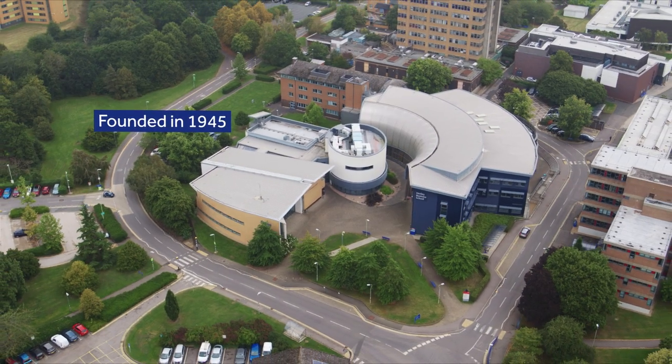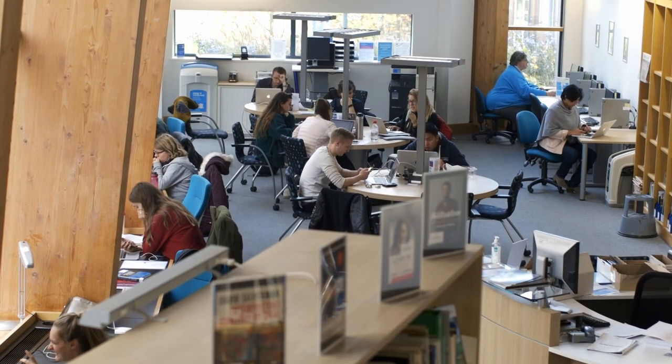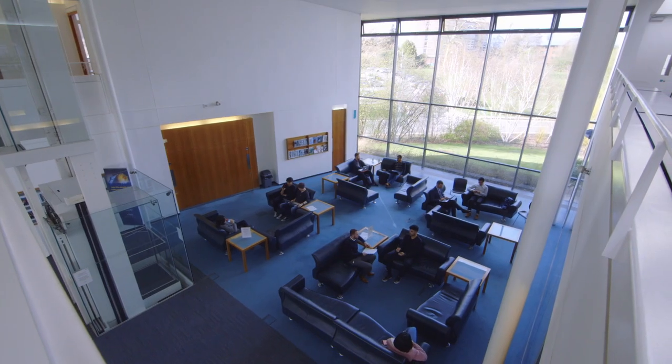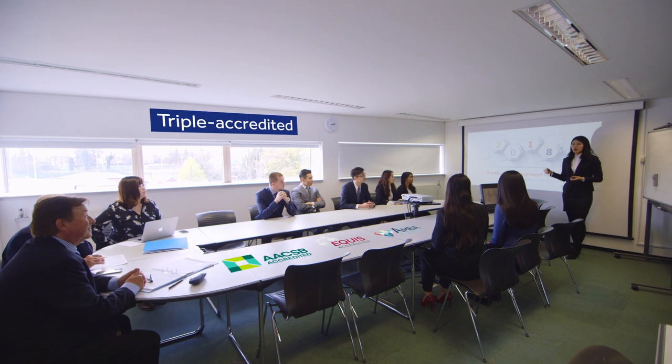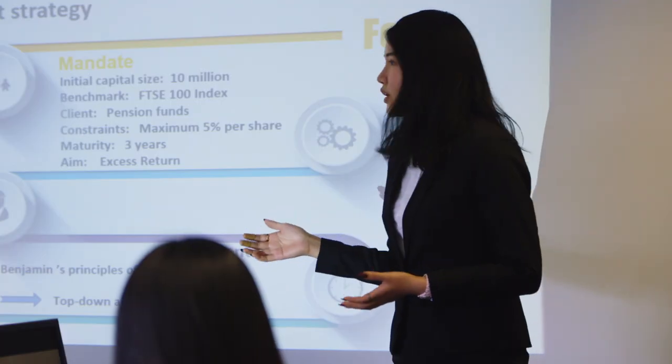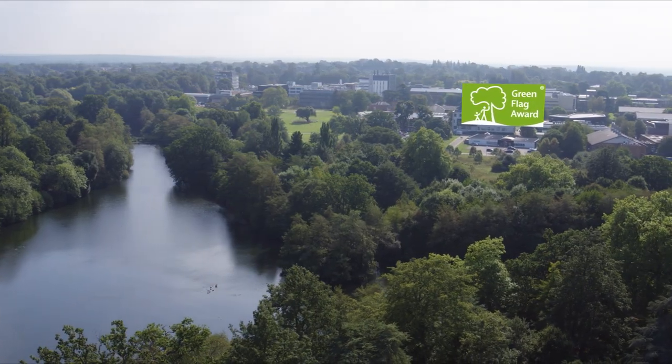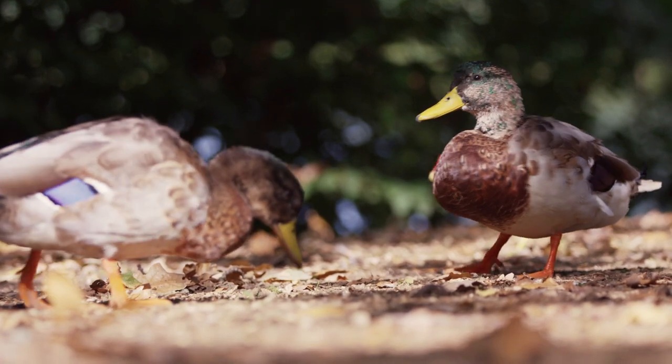Henley was founded in 1945, making it one of the oldest business schools in the UK. In 2002, we received our first of many Triple Accreditations, the highest recognition for a business school. The university has also won multiple awards, such as the Athena Swan, which recognises our work to eliminate gender bias and promote inclusivity in the workplace, as well as the Green Flag Award, recognising our campus as one of Britain's premium green spaces.